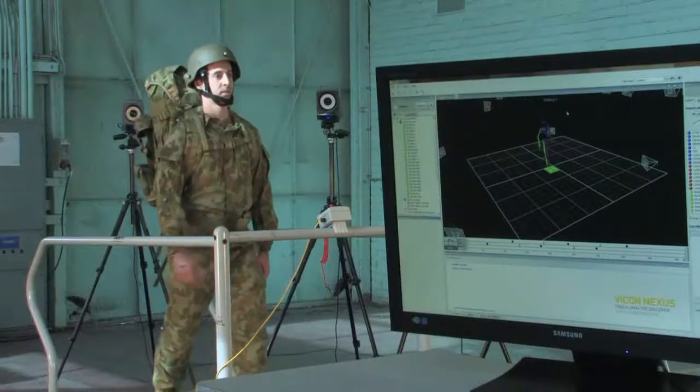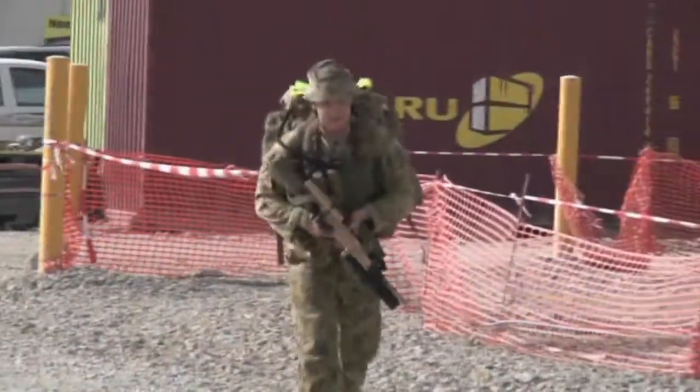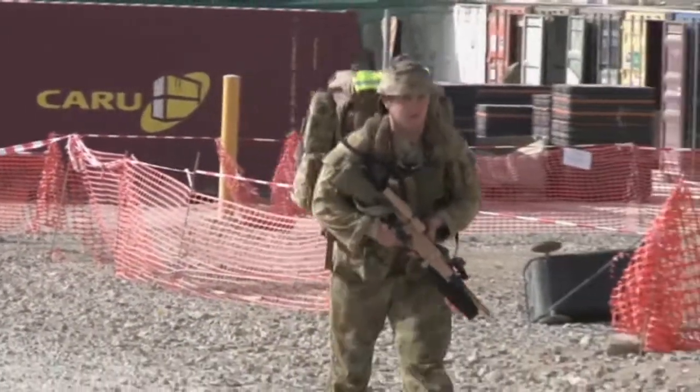My name is Dr. Tim Doyle from the Land Division in DSTO. My main area of expertise is biomechanics of human motion, and the main research that I'm conducting at the moment is in load sharing systems, which are systems designed to help ease the burden of load carriage for soldiers.